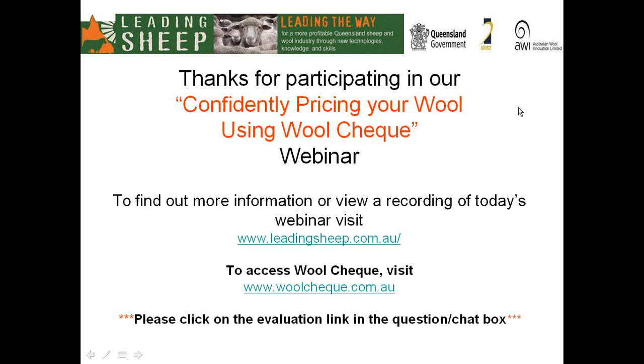Thank you once again to David Cofa from AWEX for doing an excellent job at such short notice giving us a run through of WoolCheck and valuing your wool. Thank you also to our wool brokers from Australian Wool Network, Landmark, and Alan Wang from Australian Wool Innovation. Thanks must also go to our funders, Leading Sheep — a partnership between the Queensland Department of Agriculture, Fisheries and Forestry, Australian Wool Innovation, and Ag Force — and thank you to our audience for participating and asking so many great questions.